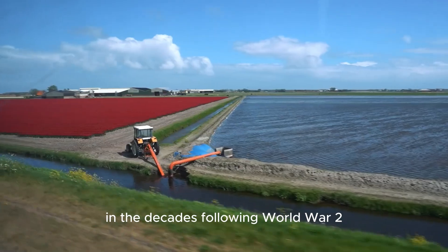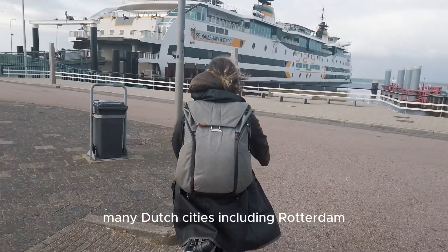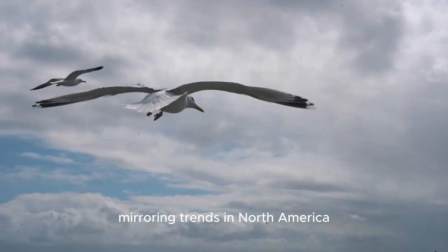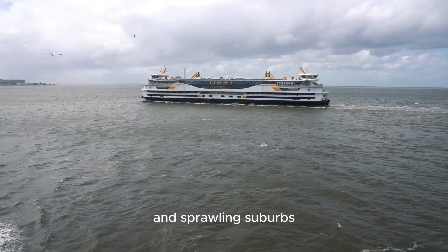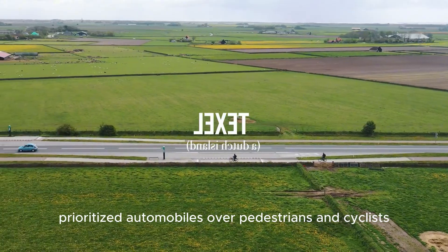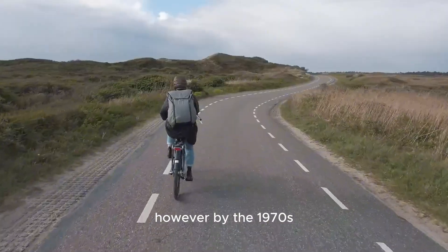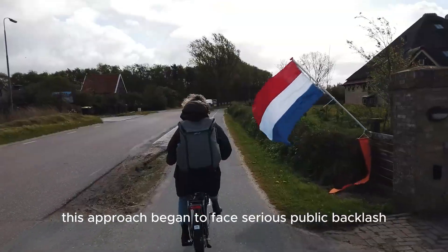In the decades following World War II, many Dutch cities, including Rotterdam, were rebuilt with car-centric designs, mirroring trends in North America. Wide roads, vast parking lots, and sprawling suburbs prioritized automobiles over pedestrians and cyclists. However, by the 1970s, this approach began to face serious public backlash.